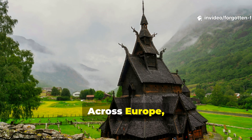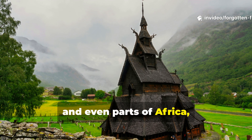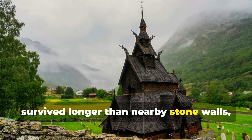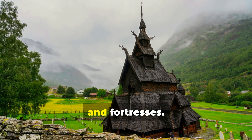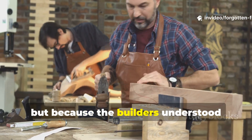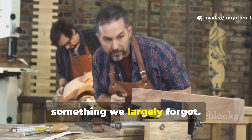Across Europe, Asia, the Arctic, and even parts of Africa, there are wooden structures that have survived longer than nearby stone walls, cathedrals, and fortresses. And it's not because the wood was special, but because the builders understood something we largely forgot.